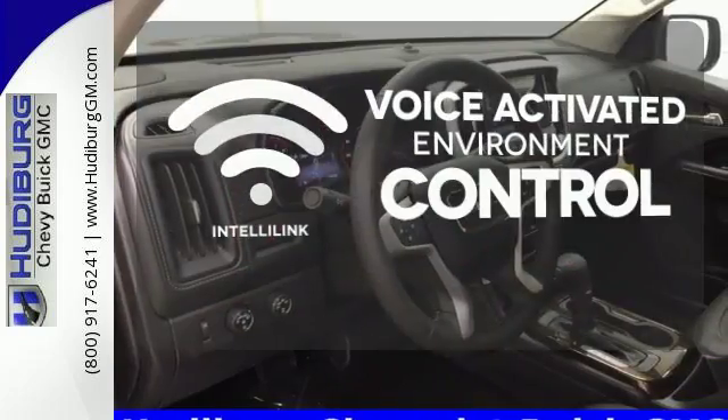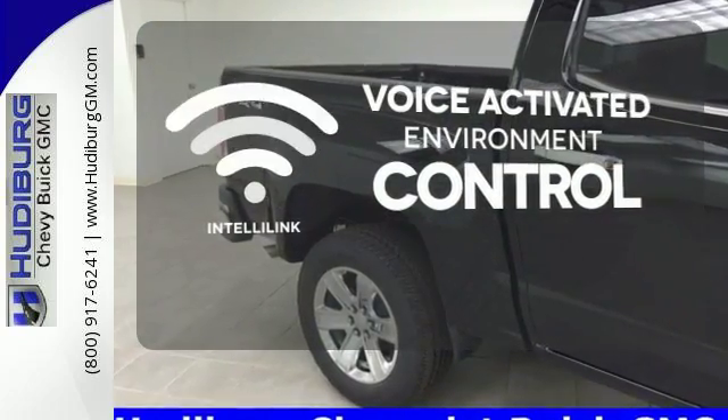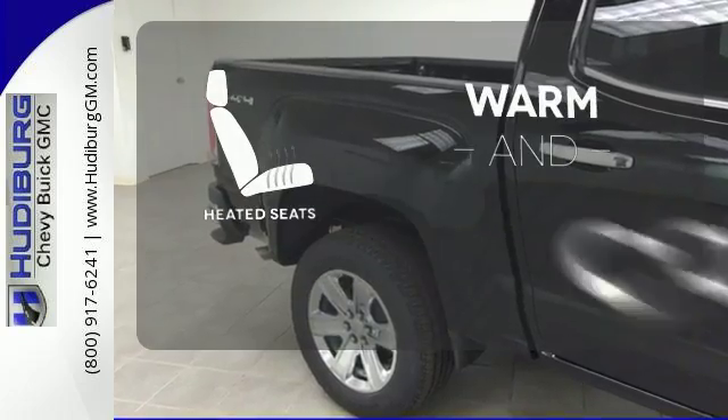The IntelliLink system allows you to control your music, hands-free calling and so much more with just the sound of your voice. Wrap yourself in the comfort of heated seats.